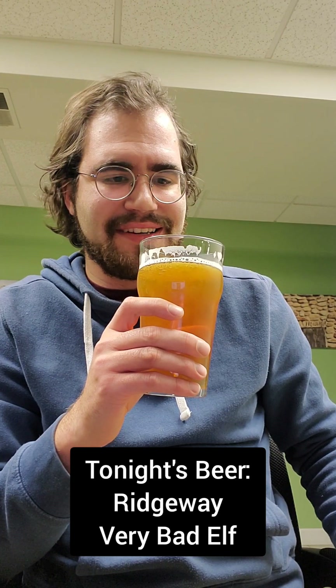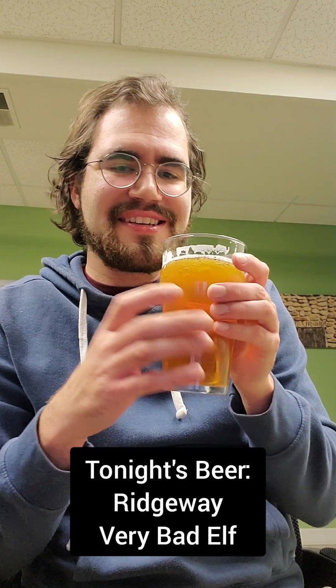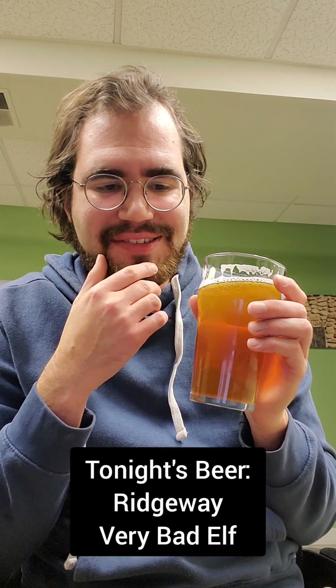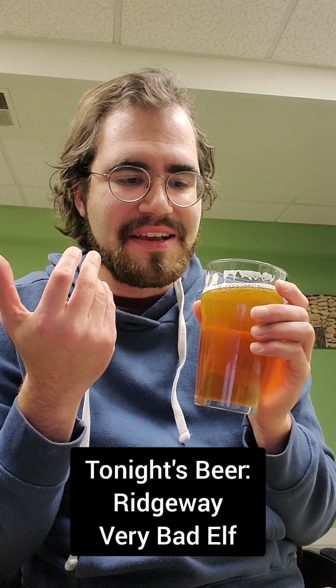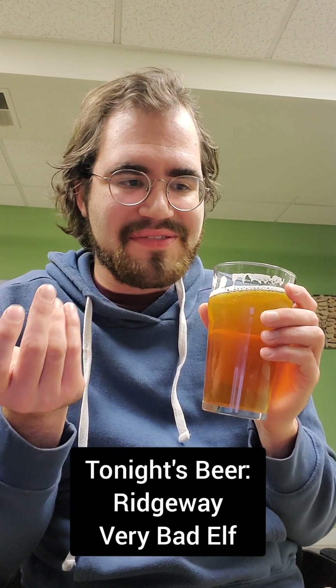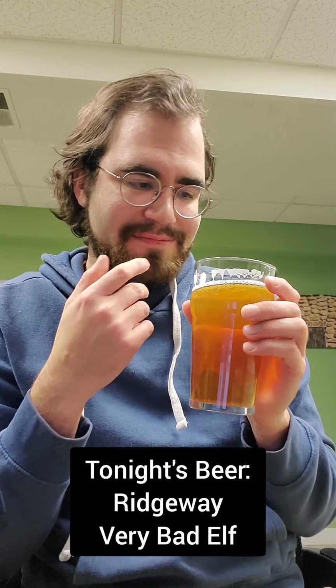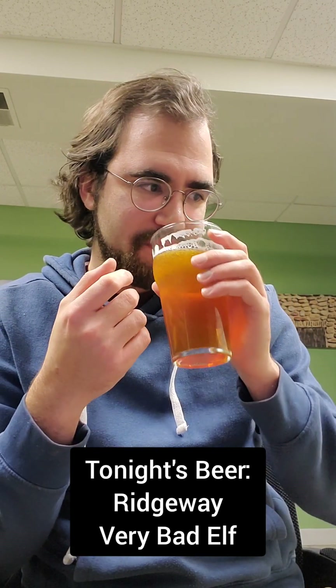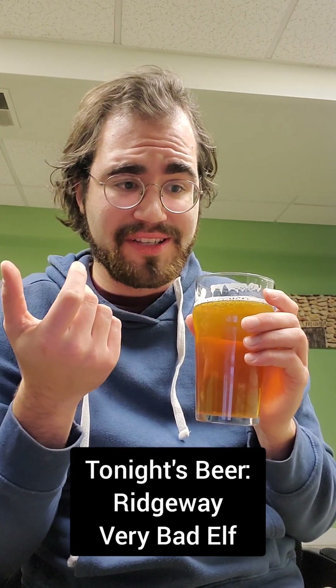These are not good beers. It's very watery — there's nothing really to it. The only thing flavor-wise that it has is just this kind of bitter malty aftertaste, which just doesn't really sit right and kind of lingers for a while. This isn't good. The Bad Elf and the Very Bad Elf are pretty much the same for me.